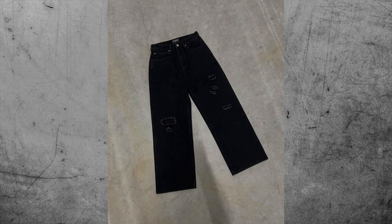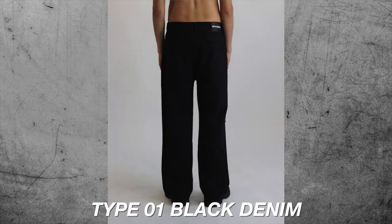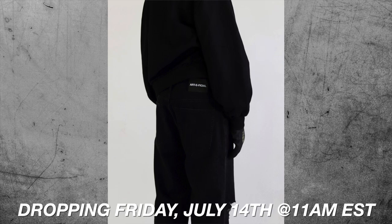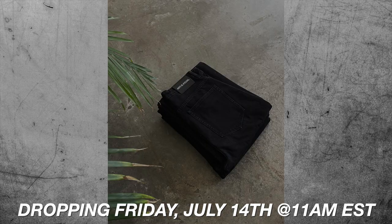In my opinion, baggy jeans are a must-have in everyone's wardrobe. If you're looking for some to buy for this summer, I recommend Artificial, which is my own brand. We've created the perfect black and white denim pants with distressing to give them a stylish and elevated look. These pants, called the Type 01 Black Denims, will be dropping this July and we only have a limited stock, so make sure to follow us on Instagram at Artificial World to follow along.